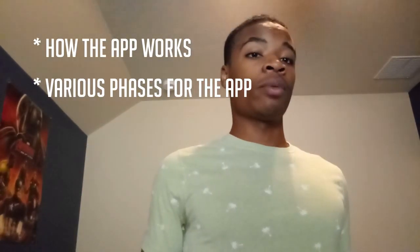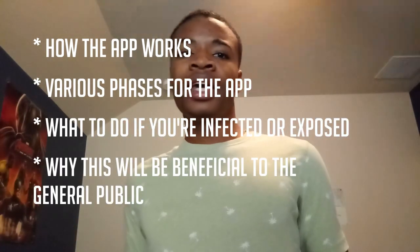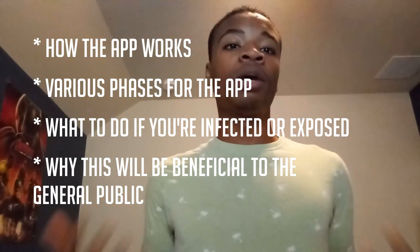If you don't know what contact tracing is, it's basically a process used to determine who might have been infected by the coronavirus and the people that the infected person has come in contact with, and also requires that the people who are or could be infected are quarantined or at the very least practicing social distancing. The goal of the app is to help alleviate the spread of the novel coronavirus via a simple process that doesn't compromise privacy or security.